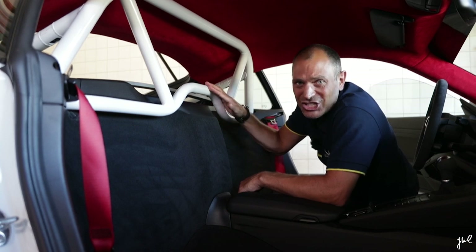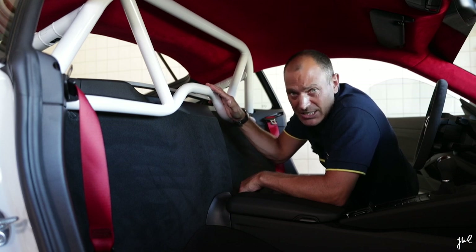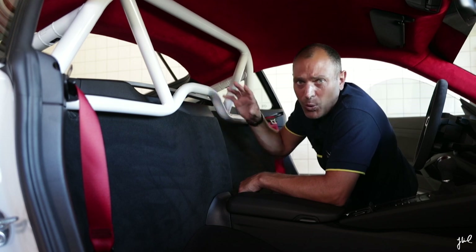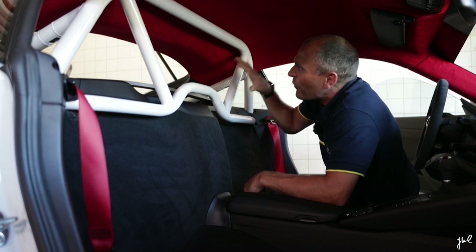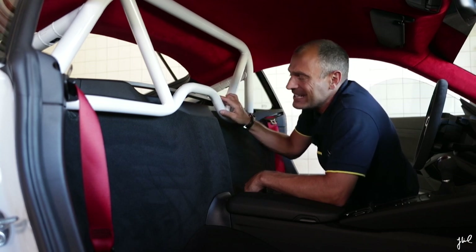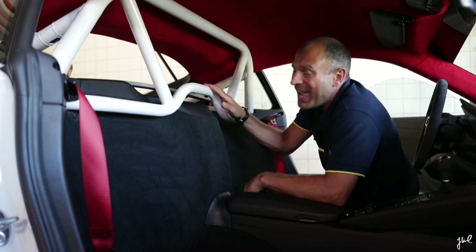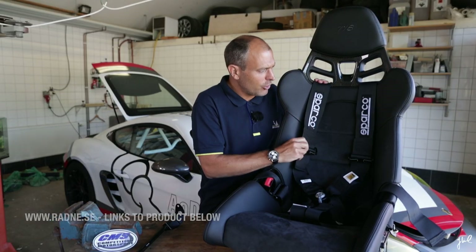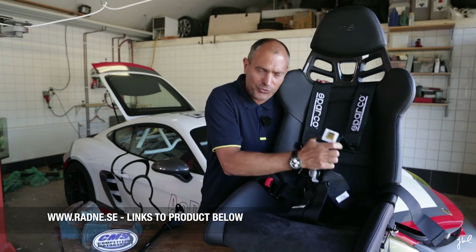The roll cage is fitted. It took me much longer time than I expected. It started out with a lot of speed to remove all the panels — that was done very quickly. The job started when I fitted the roll cage inside. One perk of having a roll cage is that you continue your safety work with the vehicle by adding racing harnesses. In this case, Sparco and Radne Motor gave me these beautiful black racing harnesses that are FIA approved.